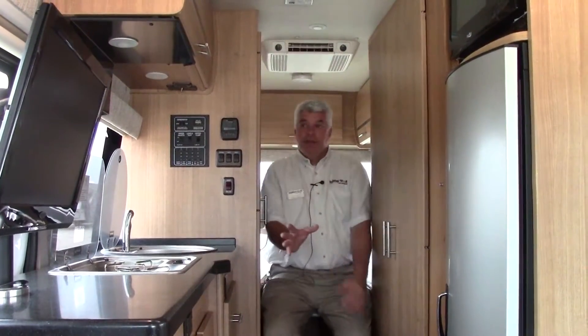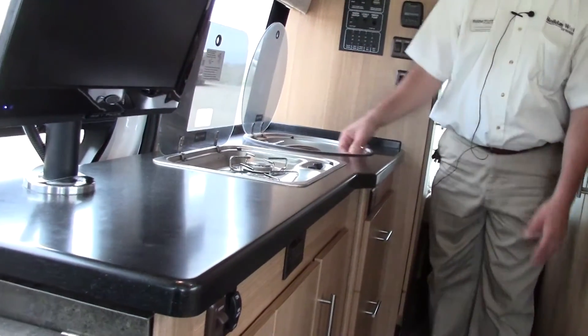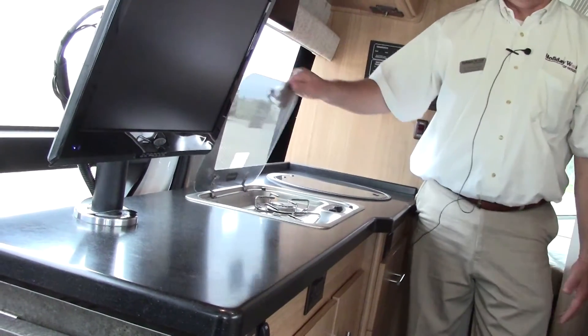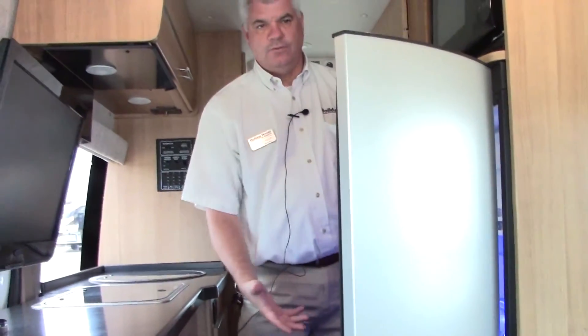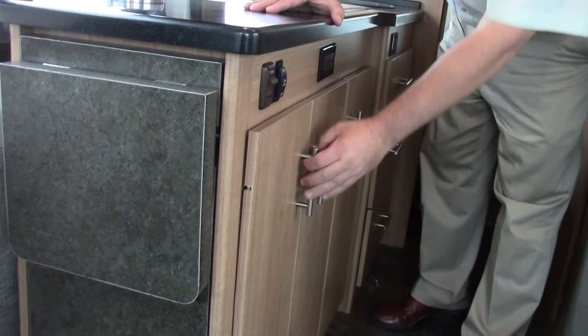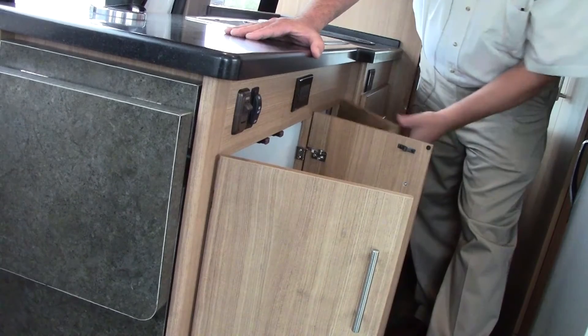Here's our galley area. You have a nice sink that folds down, kind of like you would expect on a yacht, as well as a two-burner stove so you can cook and prepare your meals. Across from me, you have a microwave so it's easy to heat things up, and then a good-sized Dometic refrigerator. When you're ready to hit the road, if you have food allergies or need to keep medicine in here, you're going to be able to do that. You also have plugs for coffee makers and things like that, plus additional storage underneath on both sides.